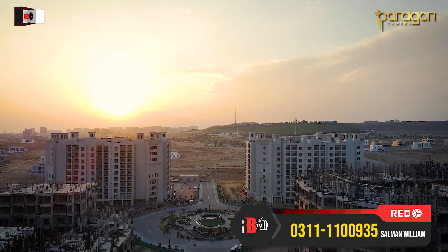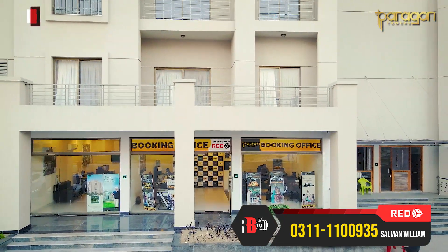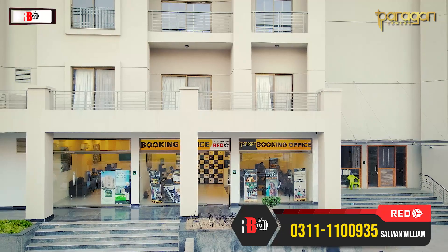I will clarify that at this time, in Pakistan, property rates are down. The current rate here is 10,000 per square foot.